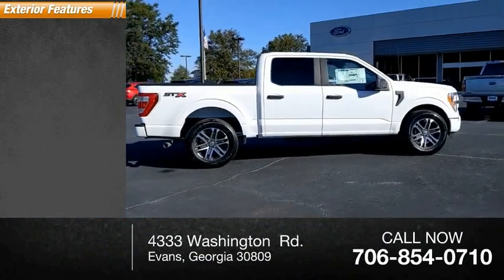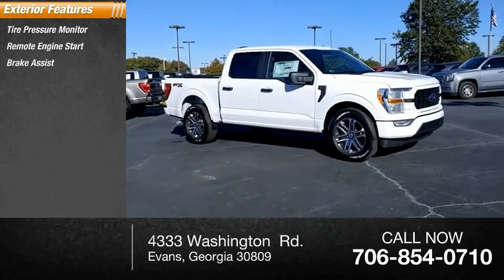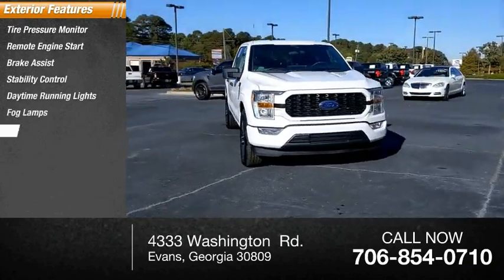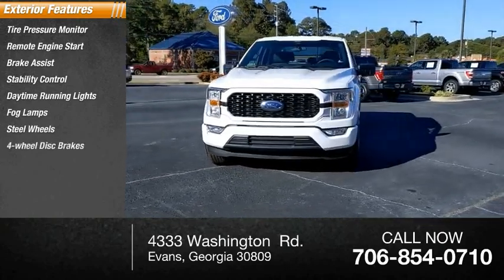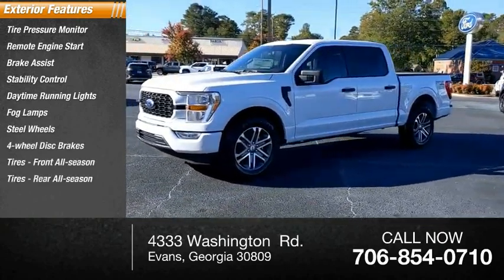Here are some of this vehicle's great options: tire pressure monitor, remote engine start, brake assist, stability control, daytime running lights, fog lamps, steel wheels, 4-wheel disc brakes, front all-season tires, rear all-season tires.